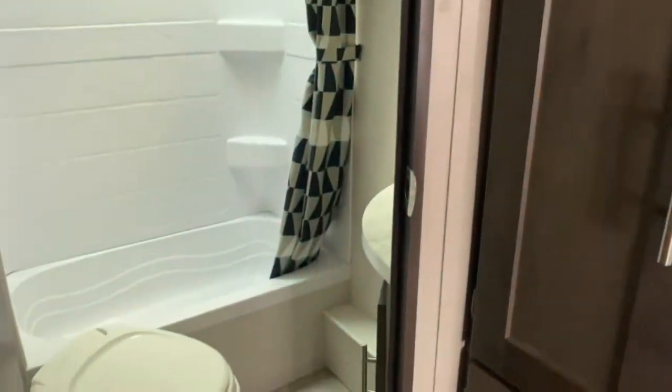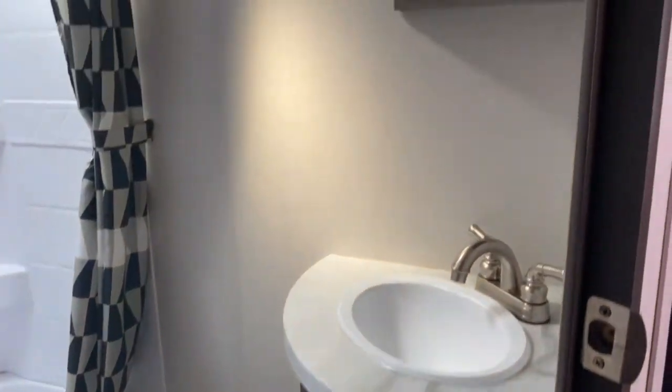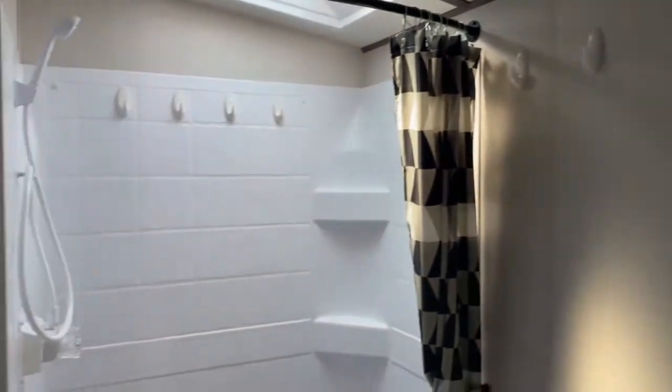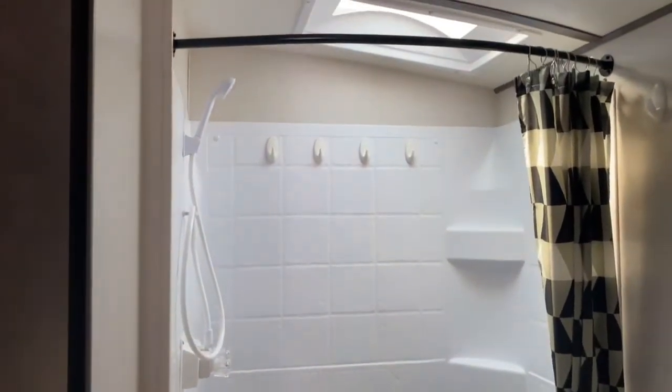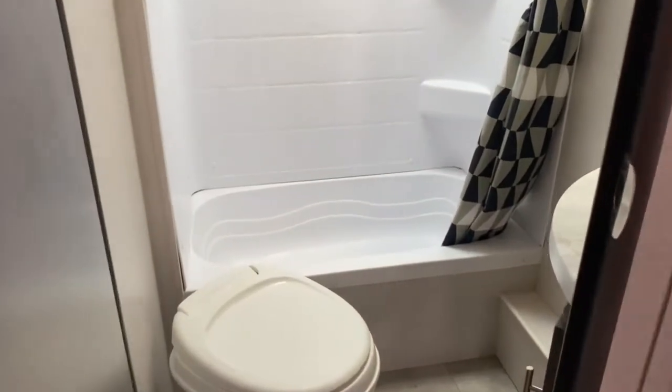At the very back of the unit, you do have your bathroom. Of course, you've got a toilet, corner vanity, and medicine cabinet. And then a nice large shower at the back there. It does have a skylight overhead, which offers quite a bit of headroom. And it also has a bathtub.